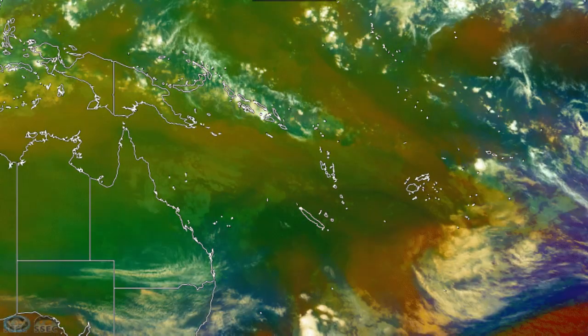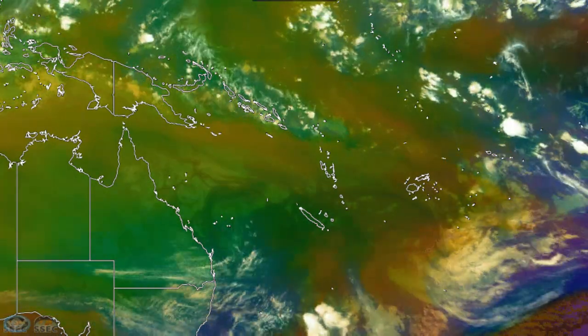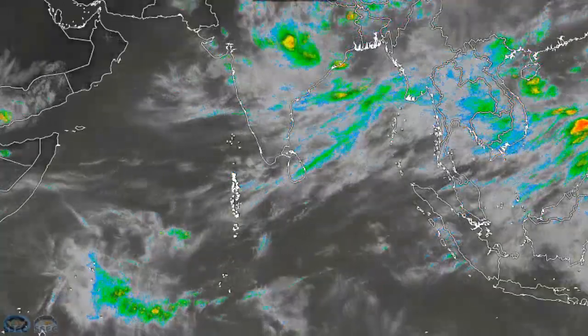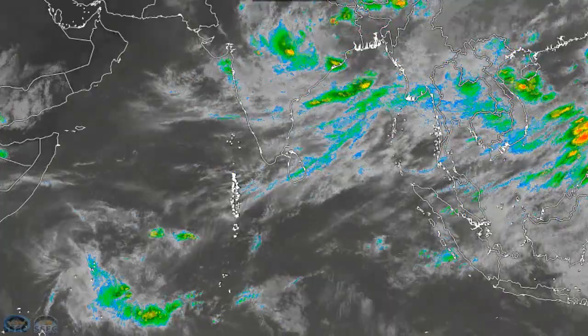The Southern Hemisphere — the Australia and South Pacific region — is very quiet by now, very little going on. In the North Indian Ocean, what's left of 94B is moving inland over India, and very little else is going on there too.